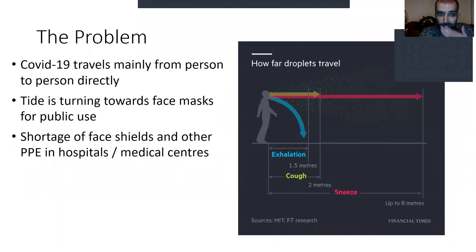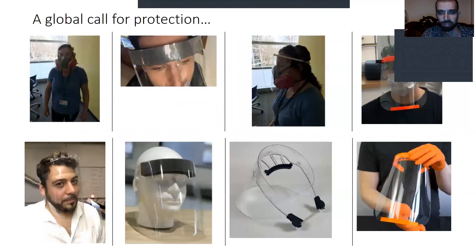The problem is that COVID-19 travels mainly from person to person through the mouth, eyes, or nose. Face masks are being shown to be more and more effective with time — there's mounting evidence — and we well know that there's a shortage of face shields, which has led to a global call for protection in PPE, as you can see here.